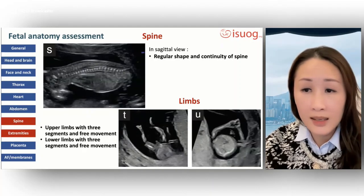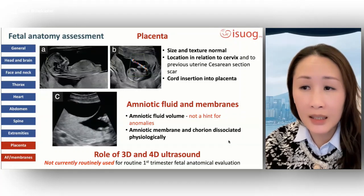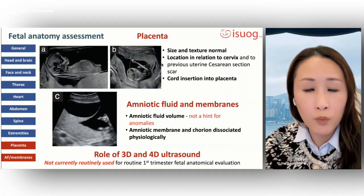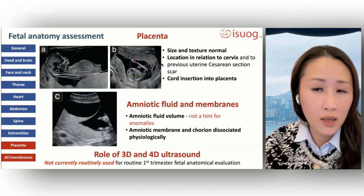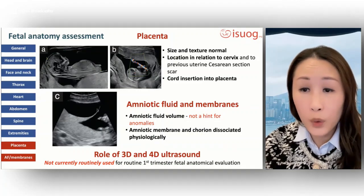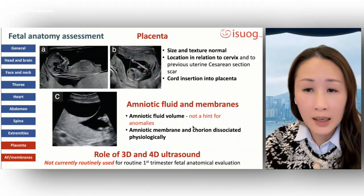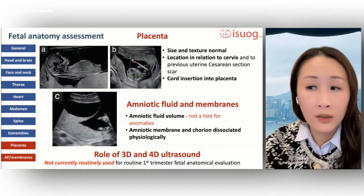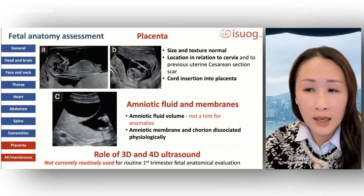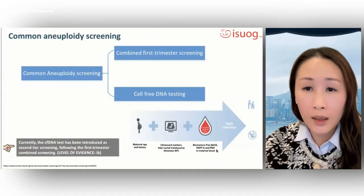The presence of three segments of both upper and lower limbs and normal orientation of the two hands and feet should be noted. The placenta should appear slightly echogenic with uniform homogenous echo texture in early gestation, without the presence of cysts or lacunae. The presence or absence of subchorionic hematoma should be assessed. Amniotic fluid in early gestation cannot be used as a hint for anomalies in the same way as in the second trimester. In multiple pregnancies, chorionicity and amnionicity should be determined and documented. 3D and 4D ultrasound are not routinely used for first trimester fetal anatomical evaluation.